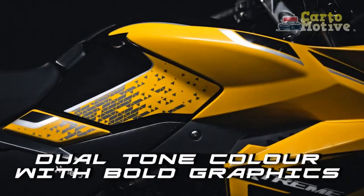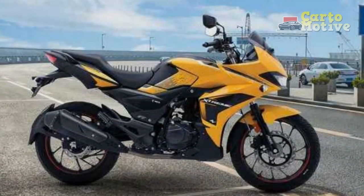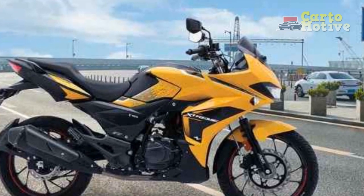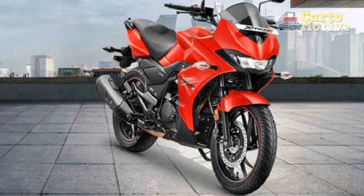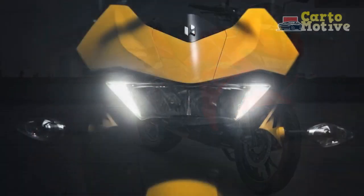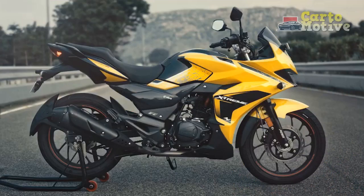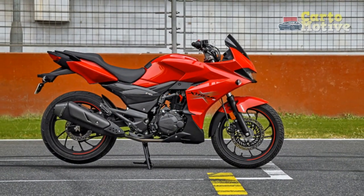The riding experience offered by the Hero Xtreme 200S is a captivating blend of performance, comfort, and control. Designed to cater to both urban commuters and enthusiasts seeking exhilarating rides, the Xtreme 200S manages to strike a harmonious balance between these elements. 1. Responsive acceleration: The heart of the Xtreme 200S lies in its powerful 200cc engine, which delivers impressive torque and acceleration. From the moment you twist the throttle, you'll feel the surge of power propelling you forward, allowing for swift overtakes and a dynamic start from standstill.